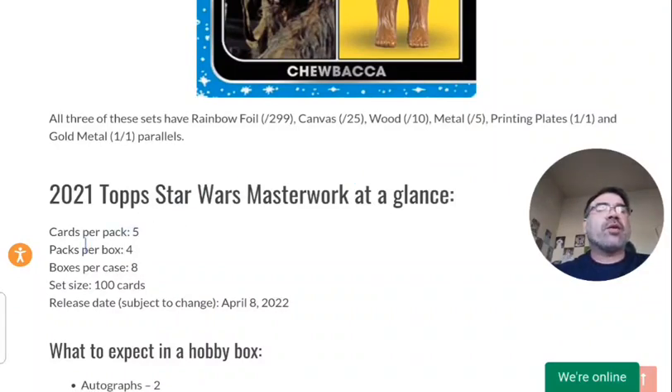The breakdown comes to five cards per pack, four packs per box, and eight boxes per case. It's a really small set — like I said, only 100 cards — and the release date is April 8th.